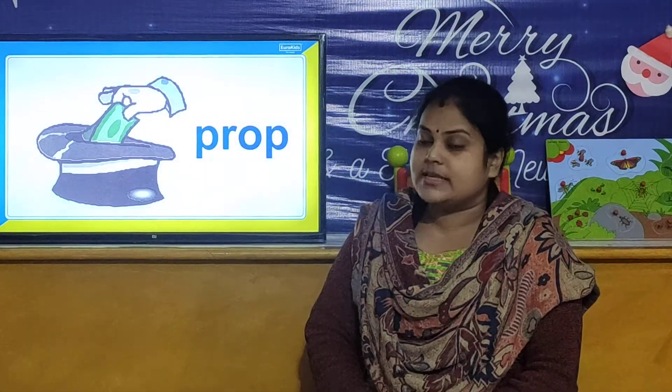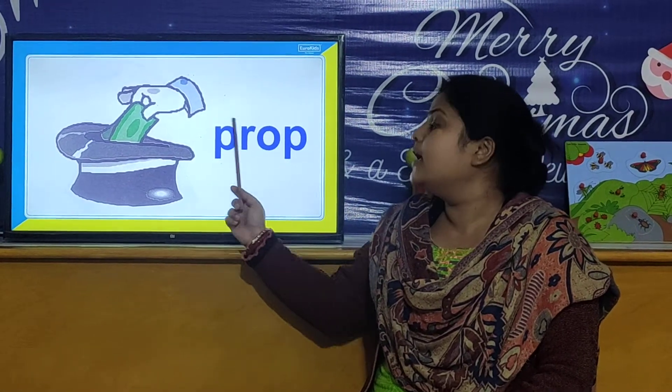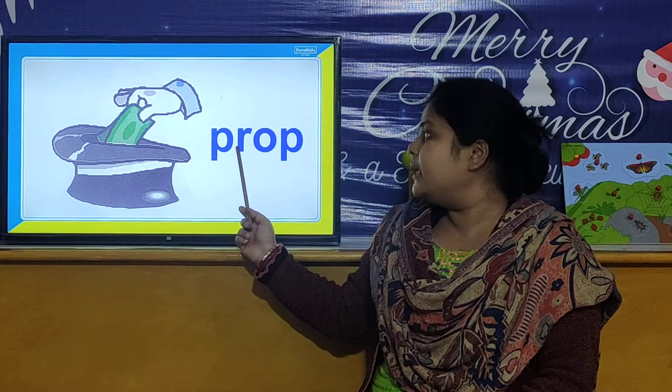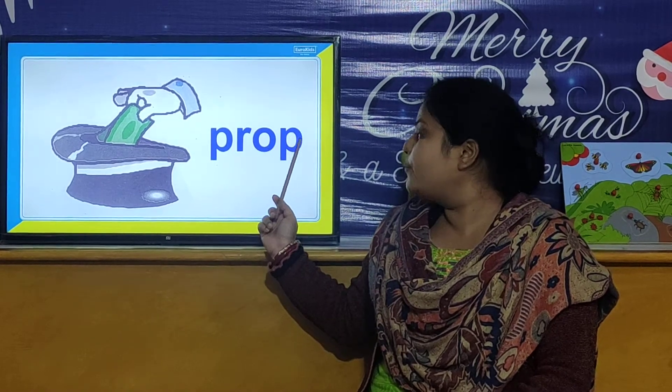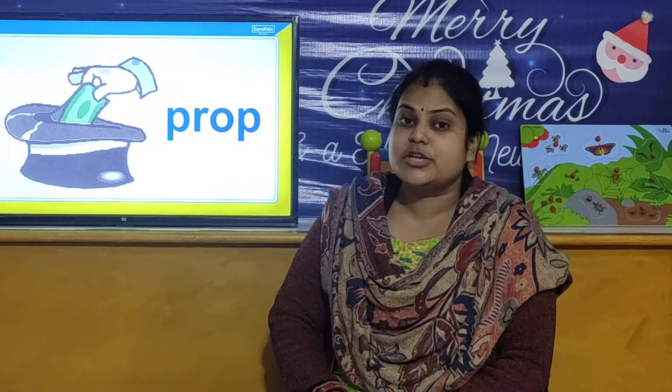And our next PR word is P-R-O-P. Prop. The musician uses his hat as his prop.